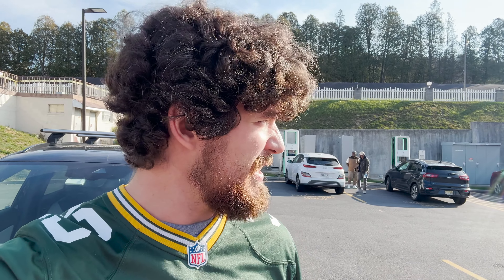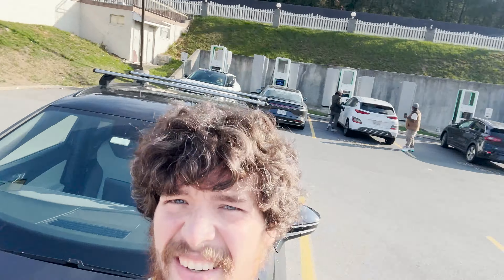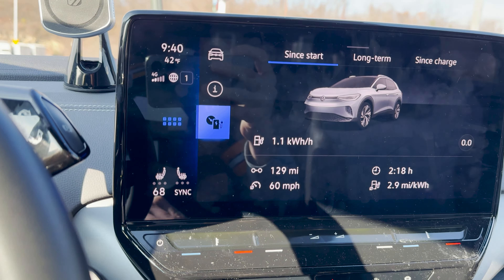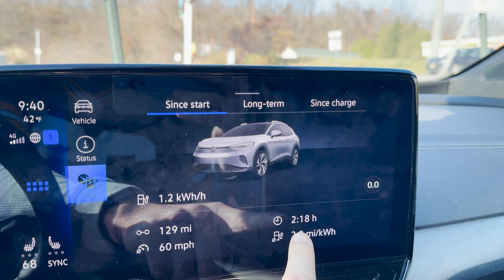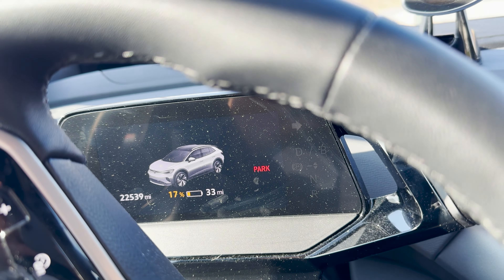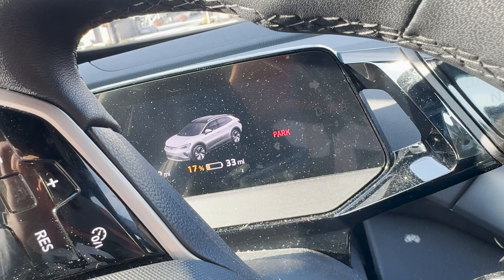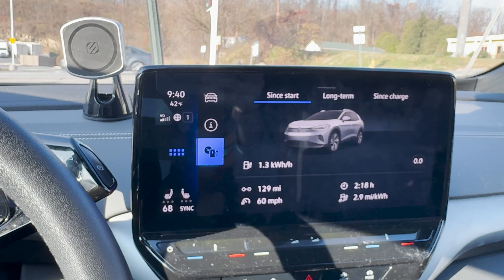We're here at Bedford Electrify America, just waiting to get a charge. We've got a two-car queue — there's an EV6, a Kona, and a Niro. We traveled 129 miles at 2.9 miles per kilowatt hour consumption, 2 hours and 18 minutes of driving, and we're at 33 miles of range left. We're going to charge up to about 50-60-70 percent and then get on our way to Pittsburgh.